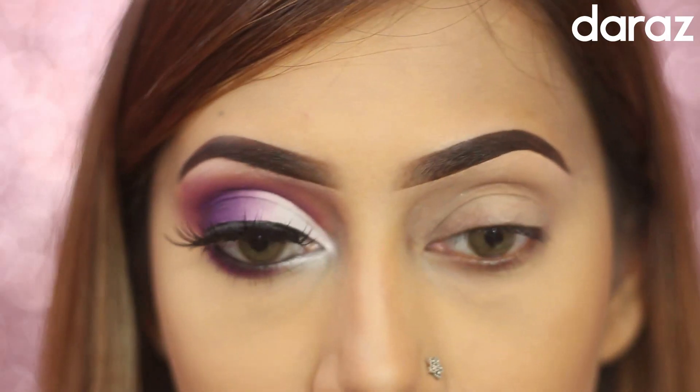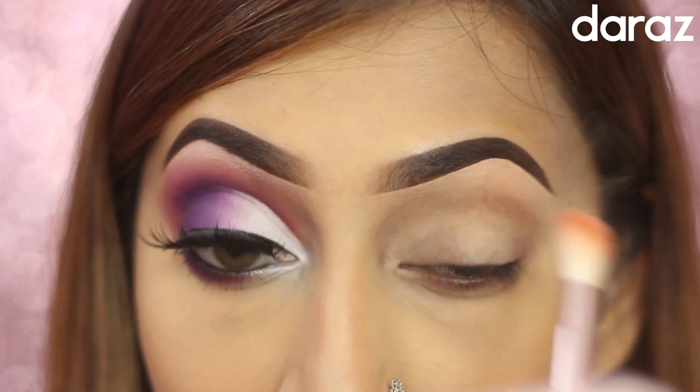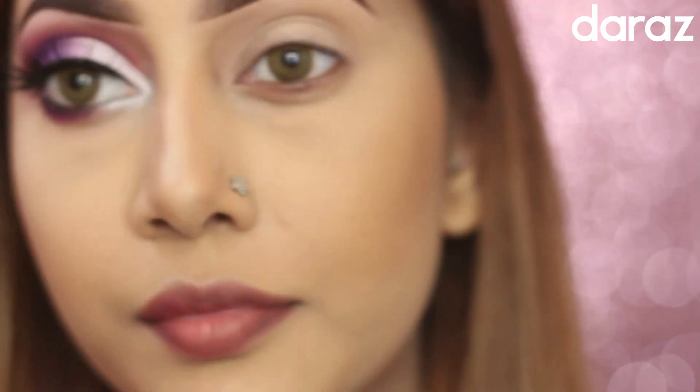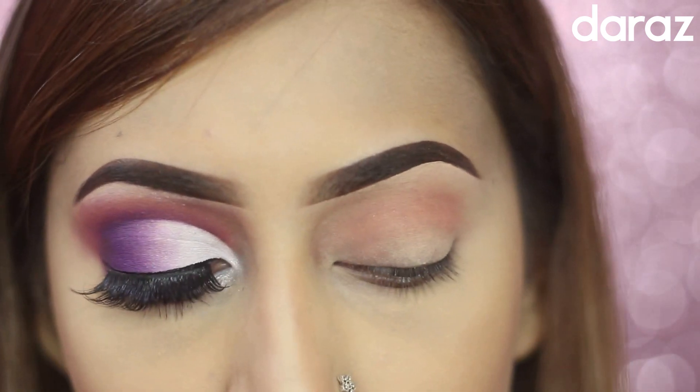Now let's do the eye makeup. First, I'm applying a primer on my eyelid. For my first shadow, I took this pinkish sort of color and I'm applying the shadow all over my crease line, blending it very well.